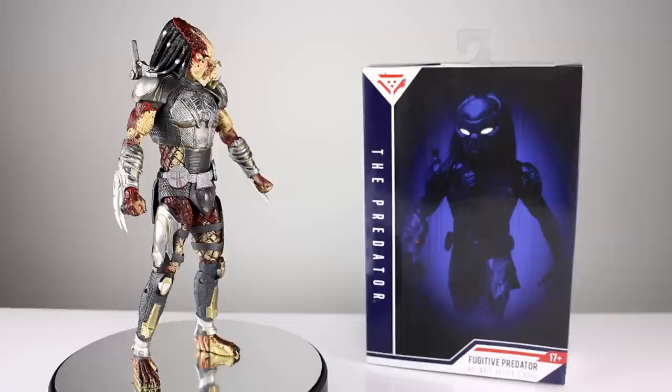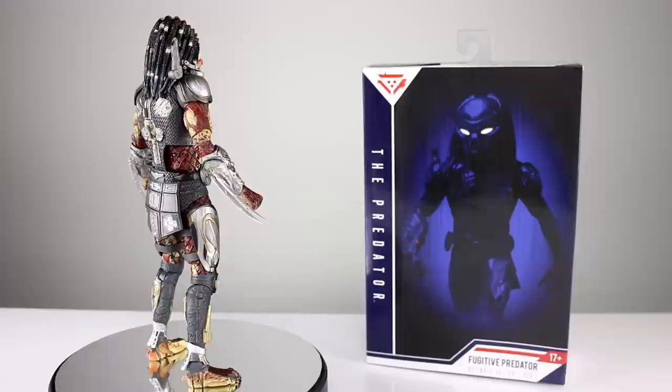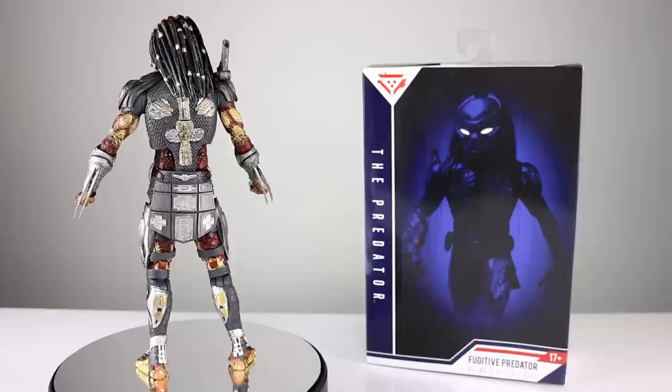Hey, what's up guys? This is Anthony from Anthony's Customs and for this review, we are looking at NECA's new Predator movie Fugitive Predator. I would say just The Predator, but you wouldn't necessarily know if you didn't know what I was talking about that it was the new movie's name. This is the main protagonist Predator. I haven't seen it yet, I heard mixed reviews so I'm not exactly that excited. Anyway, this is the new normal Predator, not the crazy monster one from the trailers, and it's called the Fugitive Predator.